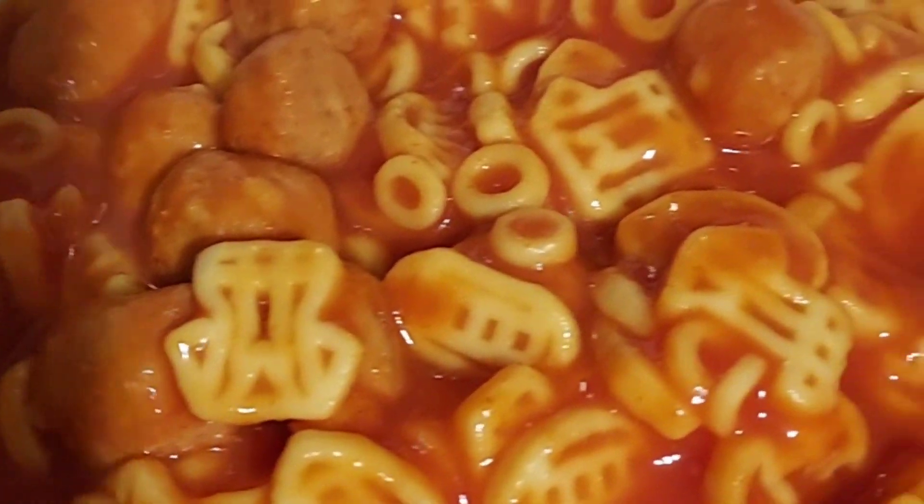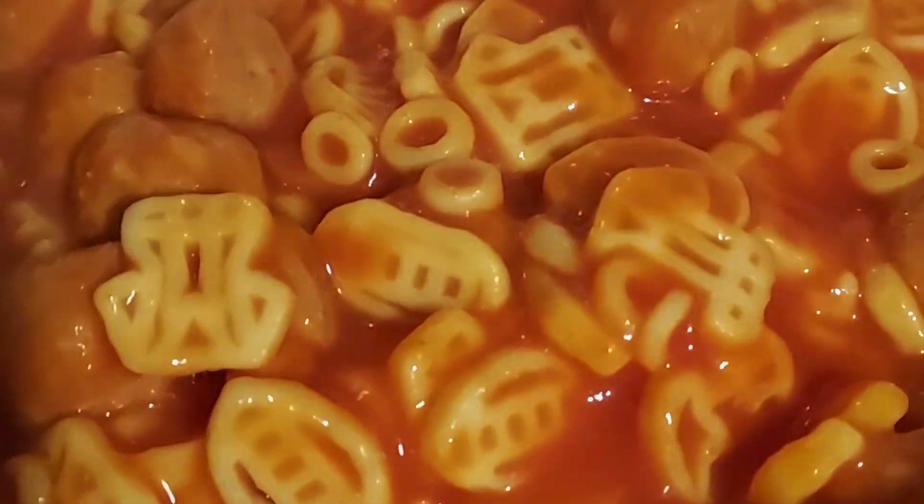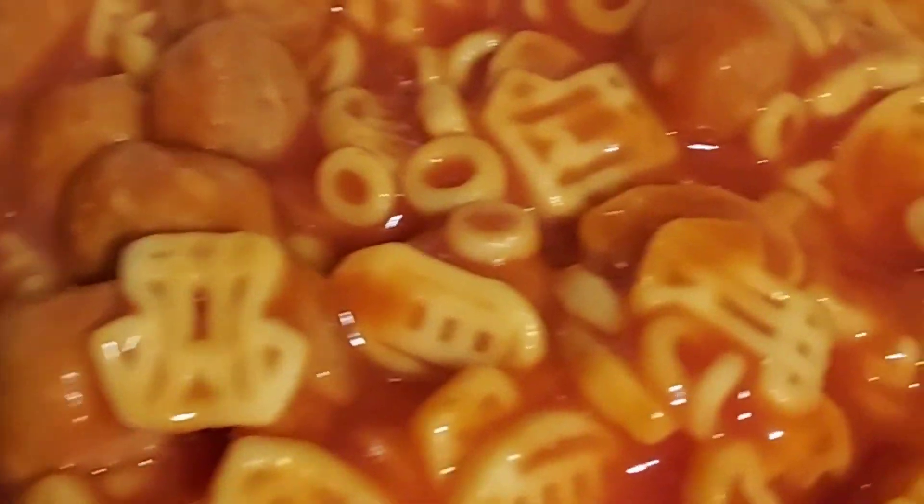I also added some SpaghettiOs with meatballs so I can have more. I'm trying to eat stuff that's already in the cabinet without buying more. So I have two classics here: SpaghettiOs with franks and SpaghettiOs with meatballs.